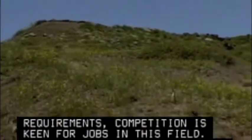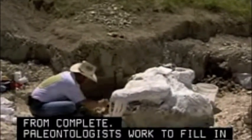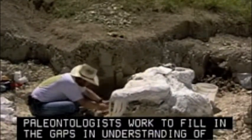The history of the Earth is far from complete. Paleontologists work to fill in the gaps in our understanding of our planet.